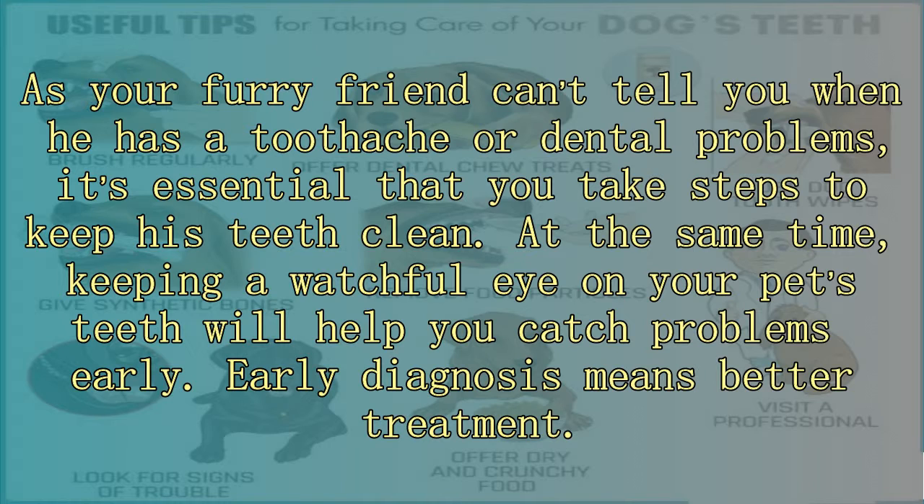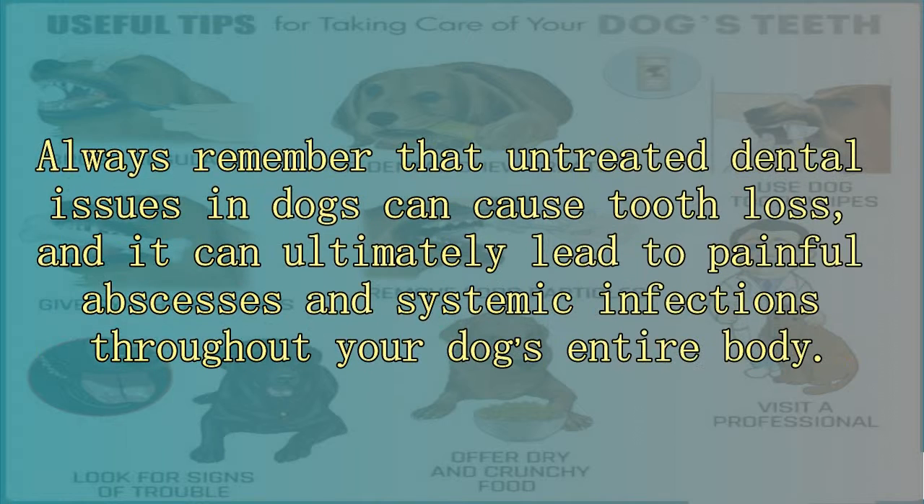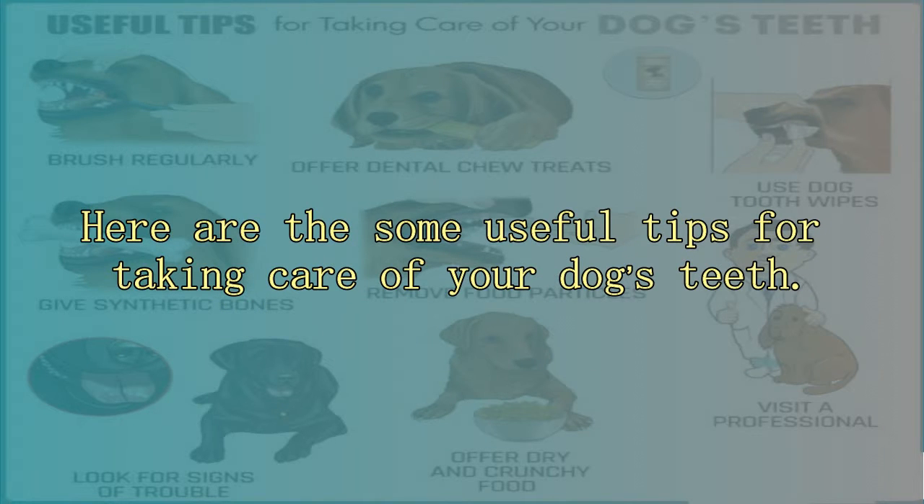At the same time, keeping a watchful eye on your pet's teeth will help you catch problems early. Early diagnosis means better treatment. Always remember that untreated dental issues in dogs can cause tooth loss, and can ultimately lead to painful abscesses and systemic infections throughout your dog's entire body.